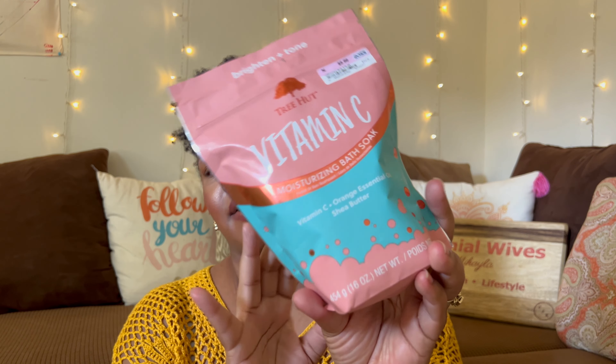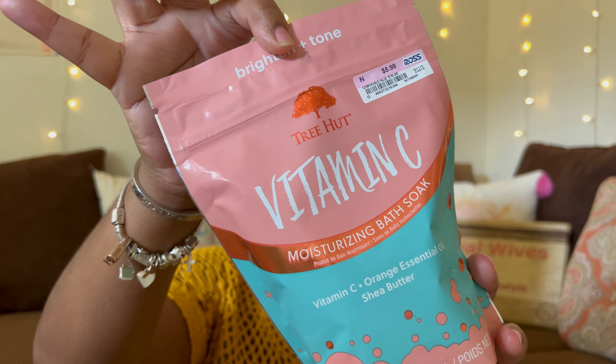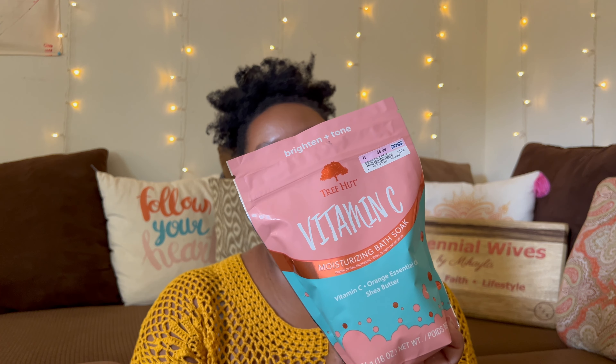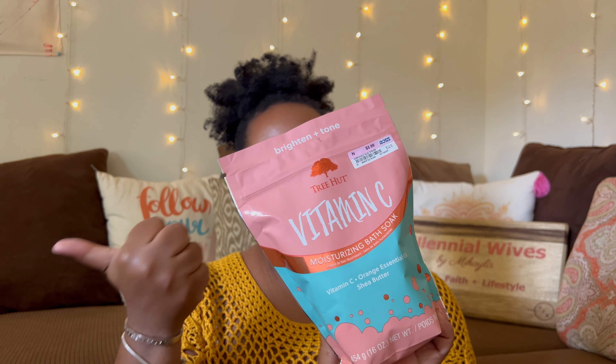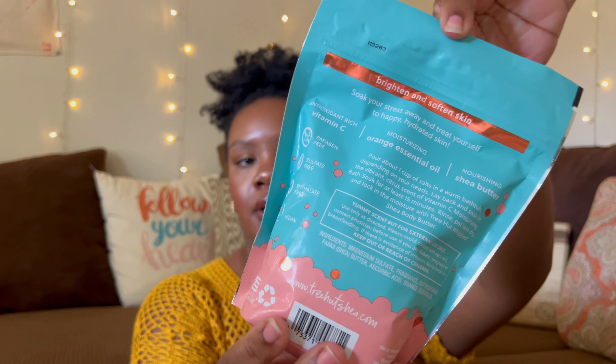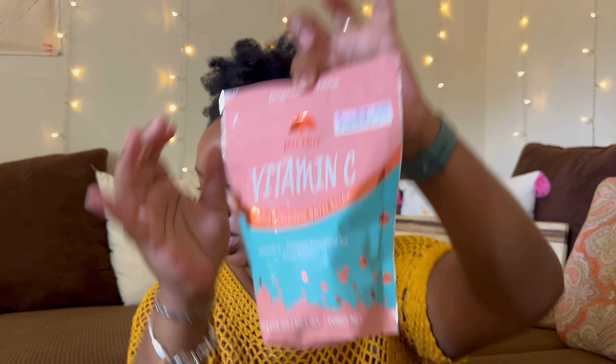I also picked up another bath salt because I go through them pretty quickly. This is by Tree Hut — I got this at Ross for $5.99. I saw them at Ulta for $7.99, so not that big of a discount. This is the Vitamin C — antioxidant rich to brighten and soften skin, with orange essential oil and nourishing shea butter. I haven't opened it yet but I plan to use this next.